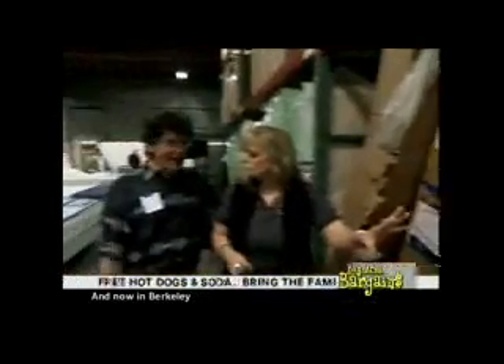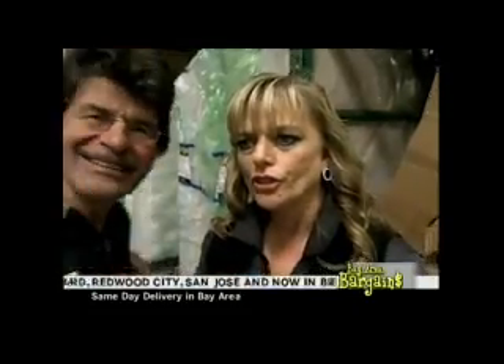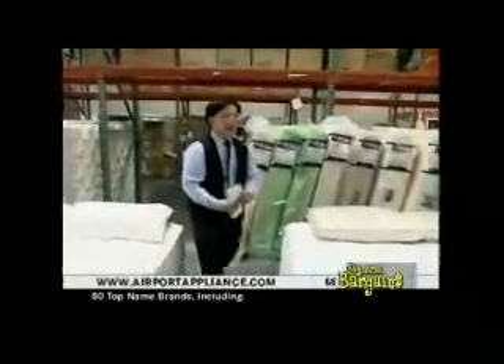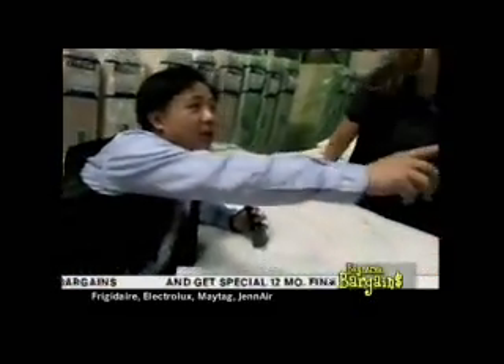When they talk about mattress closeouts, changes typically include things like the pillow top, more coils, competing with brands like Sterns and Foster. The fabric changes too. And here's a floor model clearance — Sealy Posturpedic at an excellent price, savings of $1,085.